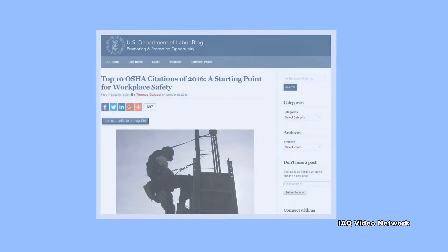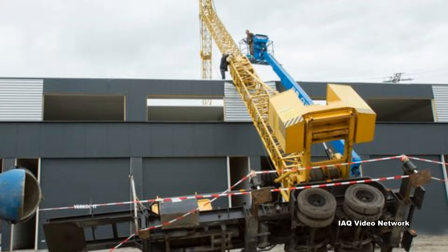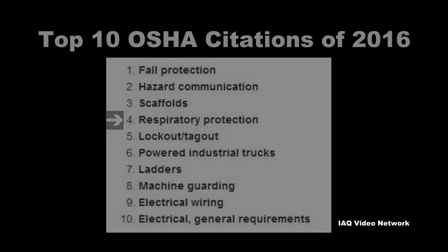Each year, the Occupational Safety and Health Administration releases a preliminary list of the 10 most frequently cited safety and health violations for the fiscal year. The list is compiled from thousands of workplace inspections conducted by federal OSHA staff. Year after year, one of the top 10 cited violations involves respiratory protection.